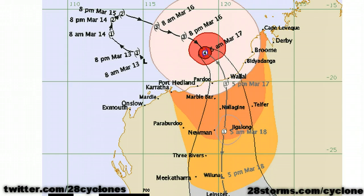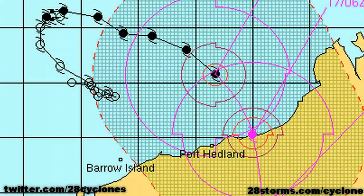The cyclone is now at Category 4 on the Australian scale, and the forecast track from the Bureau of Meteorology has not changed all that much. They are still anticipating a Category 4 landfall just to the east of Pardew. Meanwhile, the U.S. Joint Typhoon Warning Center is also forecasting a landfall just to the east of Pardew with a peak intensity of 95 knots.